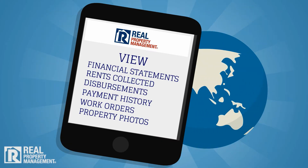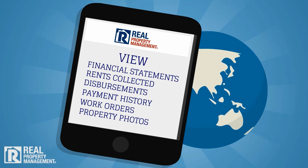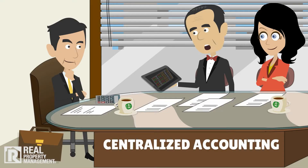Online reporting, so you stay 100% informed on all of your properties 24/7, wherever you are in the world. Centralized accounting for multifamily properties large and small, including multiple locations.